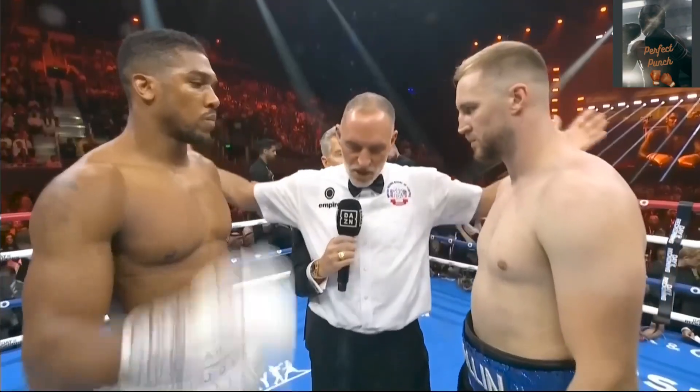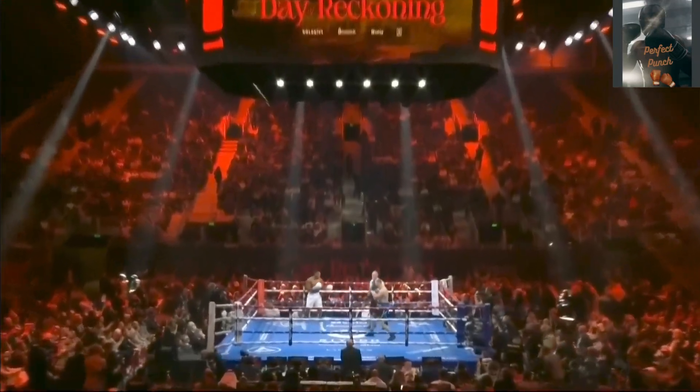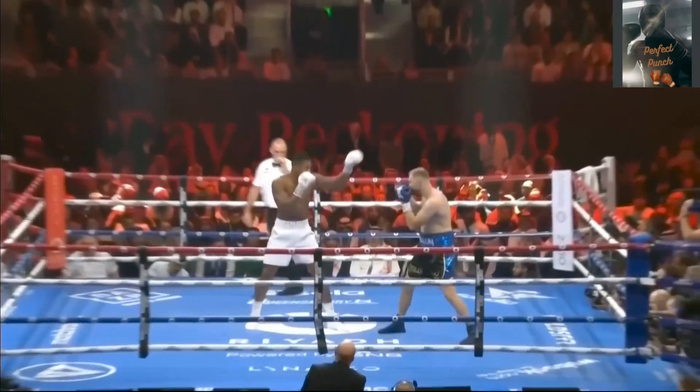Don't deliberately throw punches down the back of the head and protect yourselves at all times. Touch him up, good luck. Here we go, 12 rounds, heavyweight division.